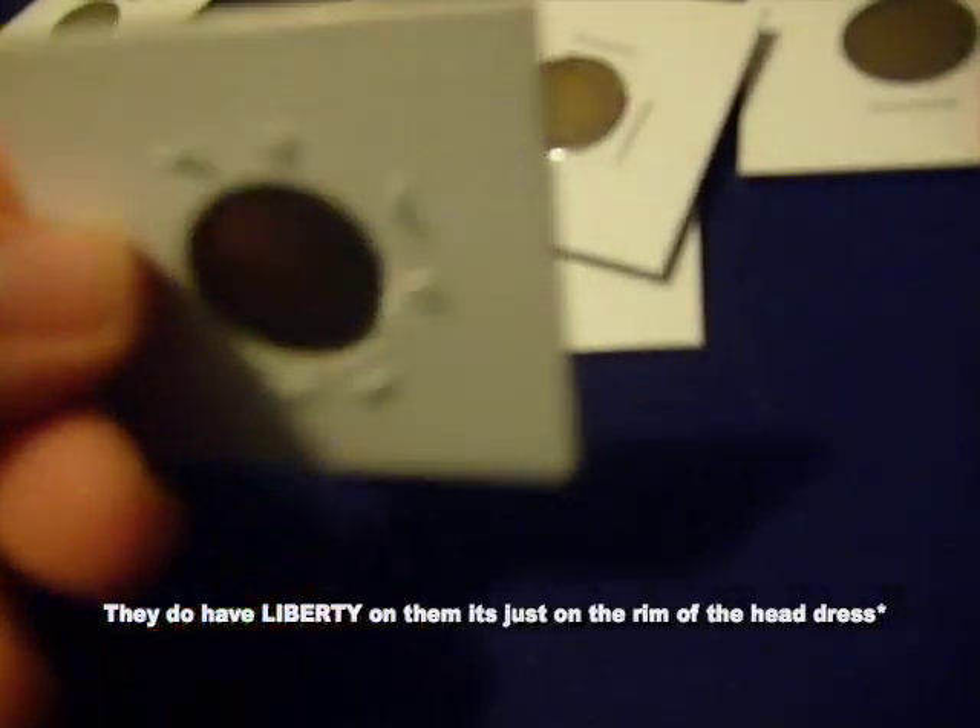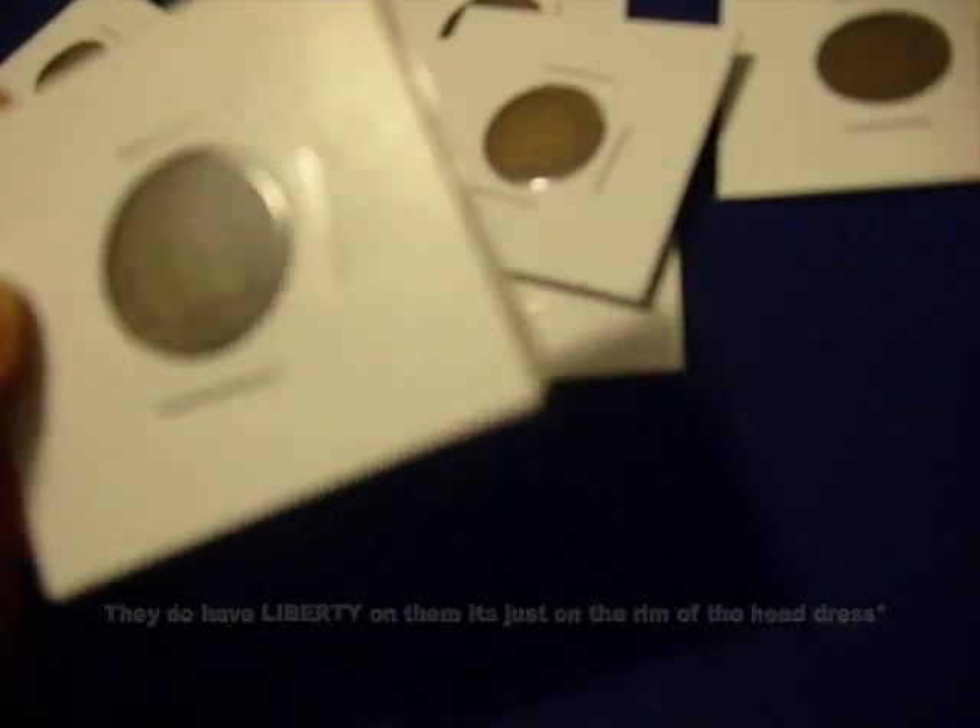It doesn't say 'liberty' on it. All the modern coins today have to have 'liberty' and 'United States of America' — it's like our motto.